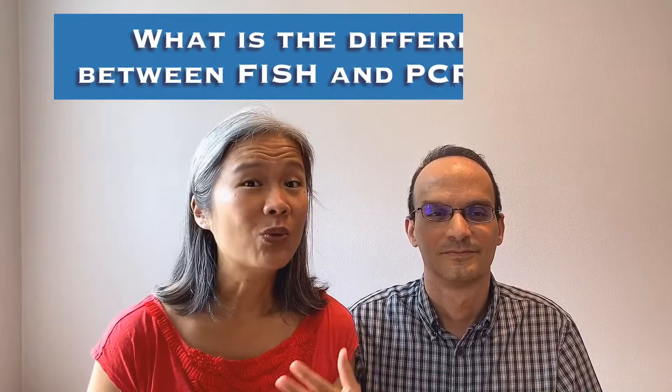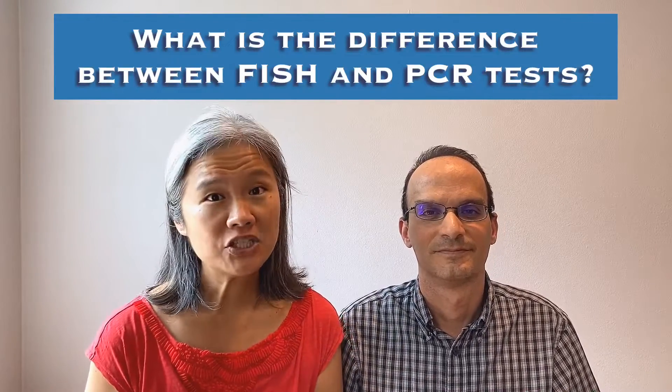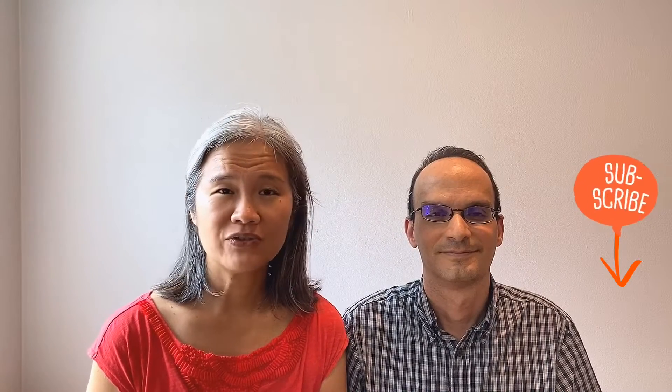Hi, I'm Amy and I'm Steven. One of our long-time subscribers commented with this question: what is the difference between FISH and PCR? So if you are a CML survivor, these are two very important terms that you need to understand. FISH and PCR are two different types of tests to help you track the progress of your CML.